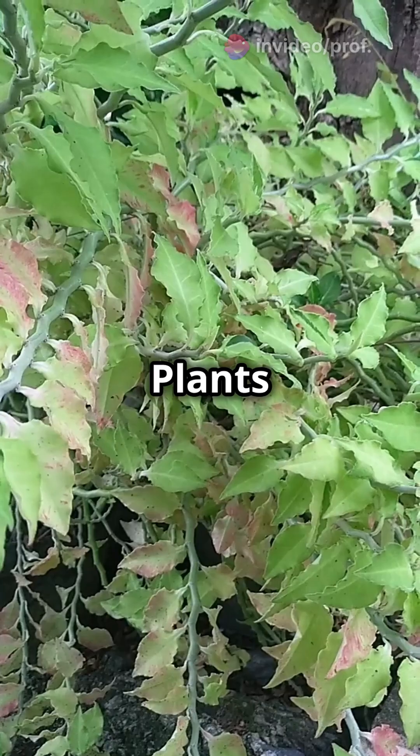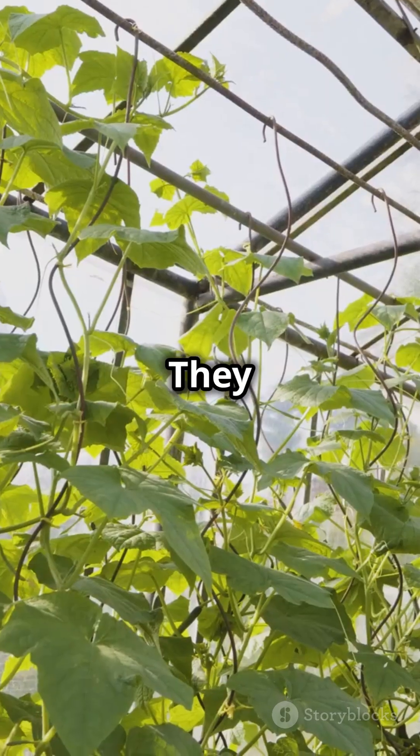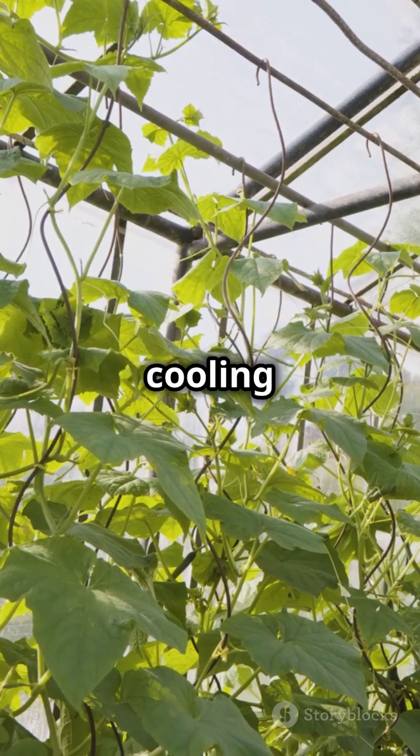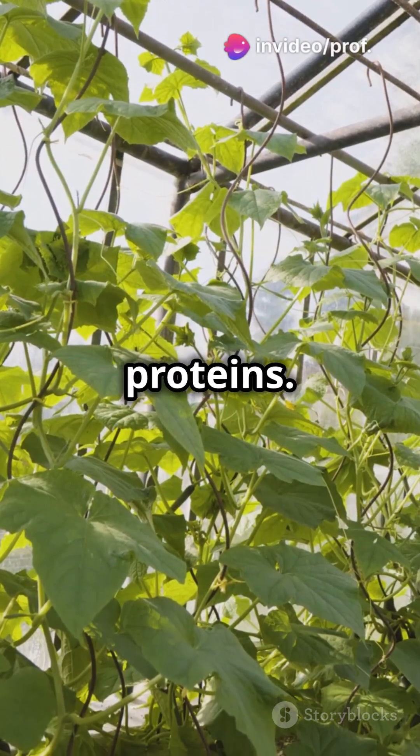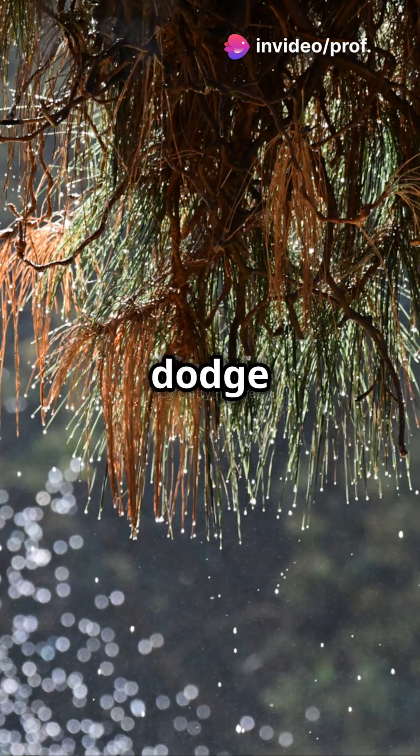Let's switch to high temperatures. Plants deal with protein denaturation and excessive transpiration. They adapt by increasing transpiration cooling and producing heat shock proteins. Some plants even change their leaf orientation to dodge direct sunlight.